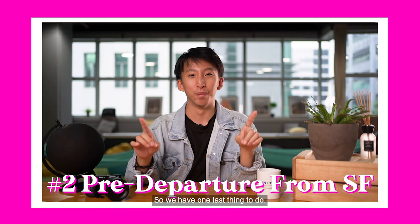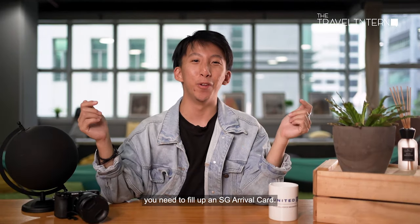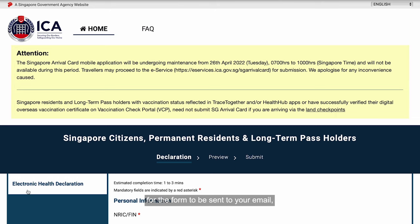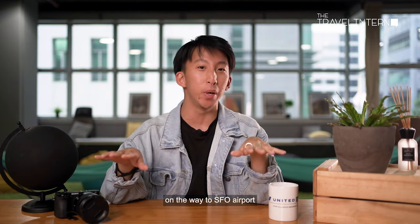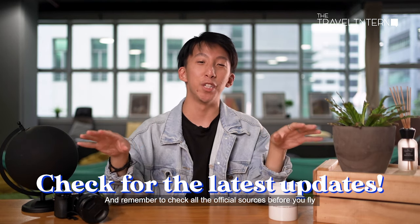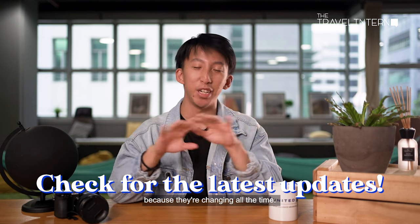We have one last thing to do. Before your flight back to Singapore, you need to fill up an SG Arrival Card. It takes a little bit of time for the form to be sent to your email, so we recommend that you do it on the way to SFO Airport and get it out of the way. Remember to check all the official sources before you fly because they are changing all the time.